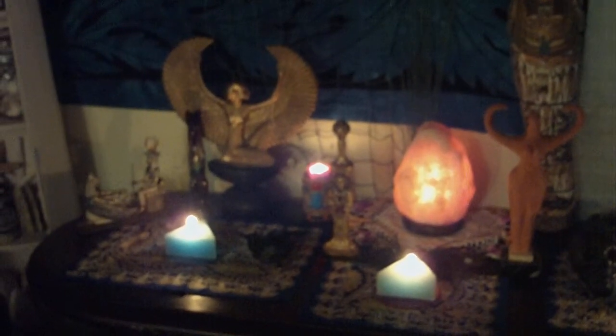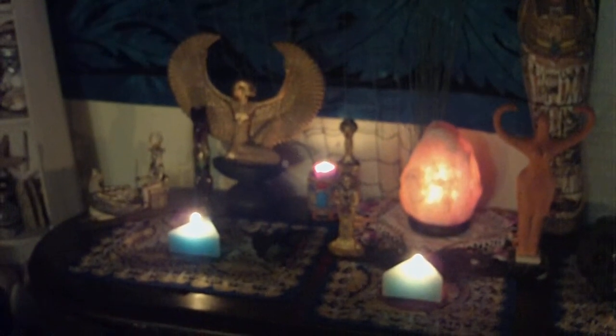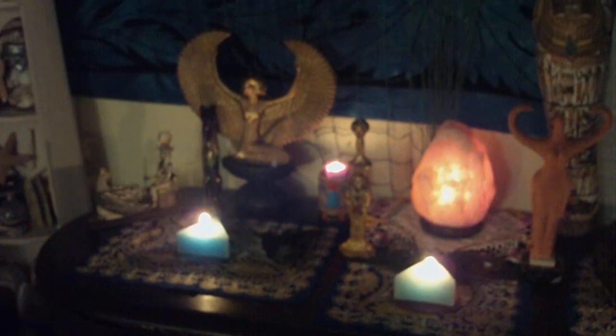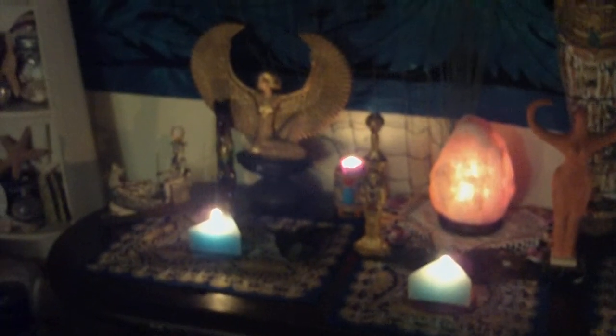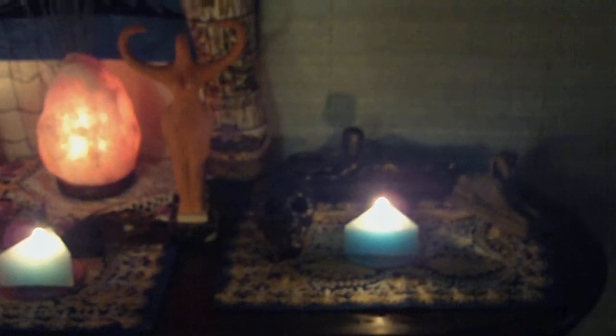The first thing I want to show you is my Egyptian altar that I just finished. I'm actually changing it around for Samhain — I'm doing an ancestor altar on my big altar table — but I wanted to show you while it was still set up, and it will be back to this when it's done.